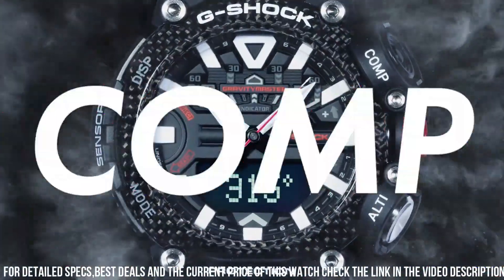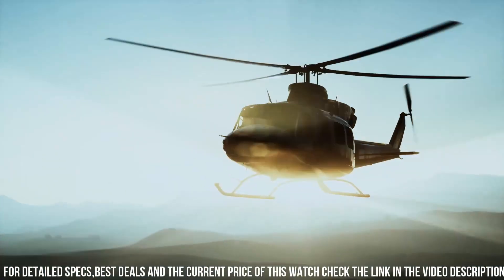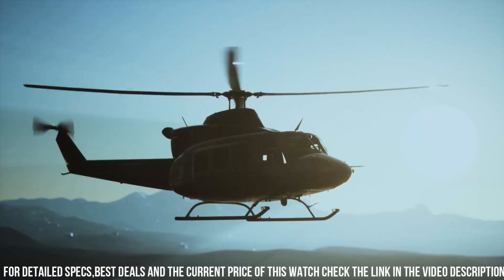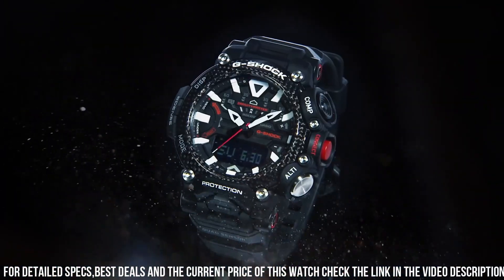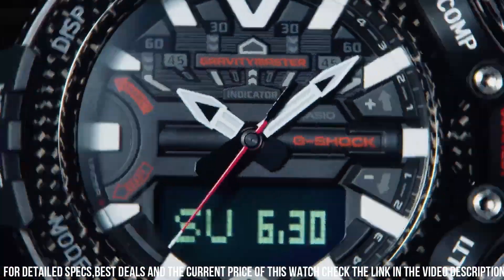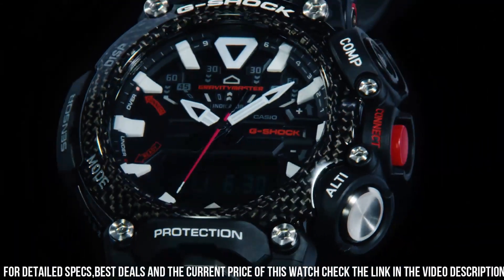The watch also includes a variety of features including Bluetooth connectivity, GPS, and a world time function. It also includes a stopwatch, countdown timer, and alarm functions. The watch is water-resistant up to 200 meters, which makes it suitable for swimming and diving. It also features a battery life of up to 2 years.